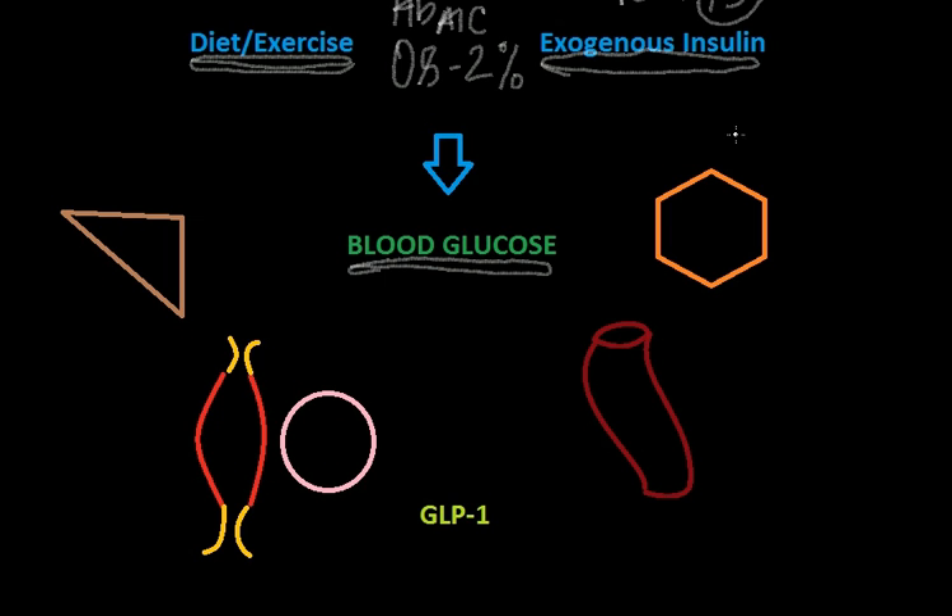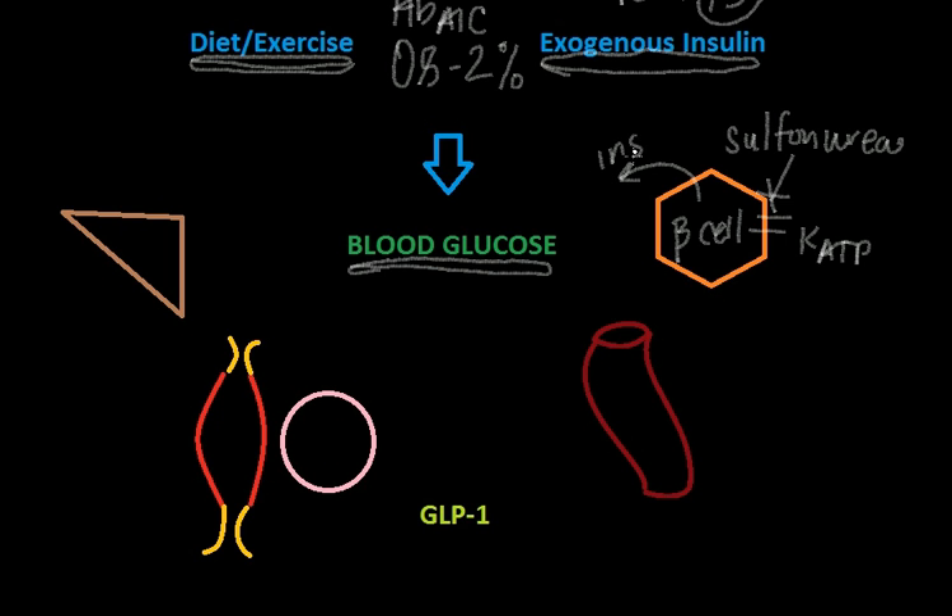The oldest medication we have is the sulfonylurea. There are first-generation and second-generation versions — an example of a first-generation is chlorpropamide, and an example of a second-generation is glipizide or glimepiride. If this is the beta cell in your pancreas, the beta cell has these potassium channels that are ATP-dependent. What sulfonylureas do is close these potassium channels and cause an outflux of insulin from the beta cells, which obviously lowers blood glucose.